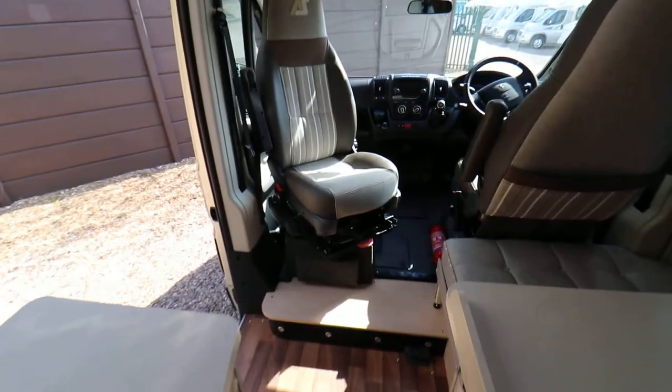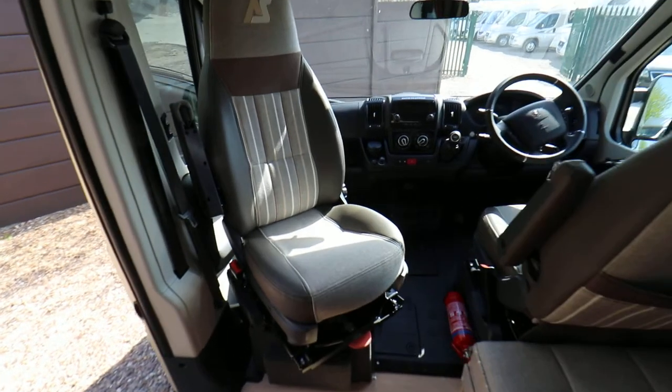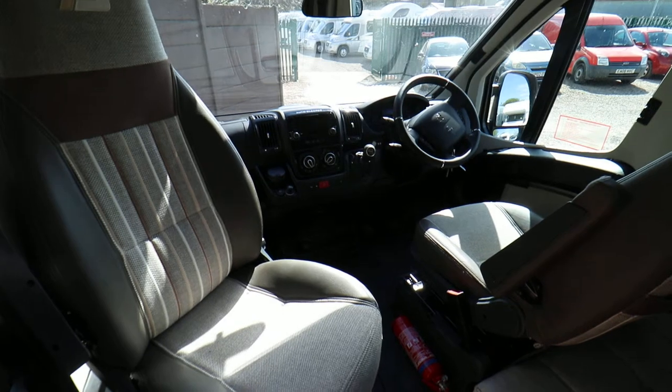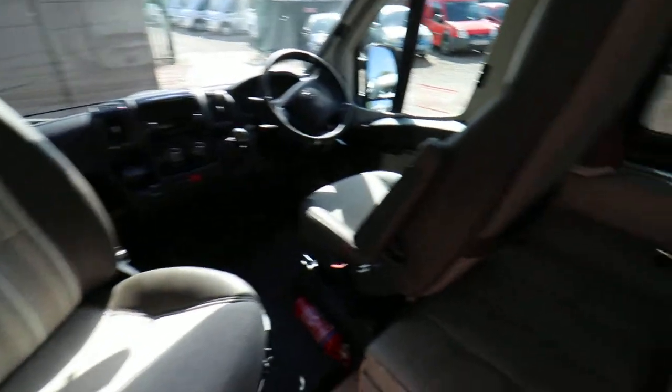Below we have a freestanding fridge freezer and then plenty of worktop space and a sink. Going on to the front, it's got cruise control, air conditioning, full cab blinds, electric windows and mirrors as well.